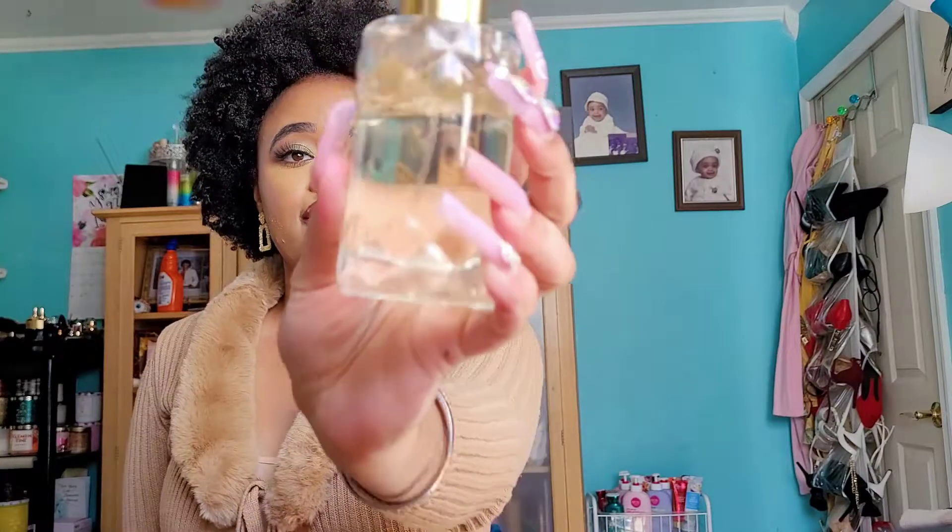Fumi did her thing with this perfume. If you don't know Fumi Monet, I can tag her TikTok and Instagram — you've probably seen her before. She's always talking about perfumes, whether it's cheap, affordable, niche, or designer. By the way, this is a 3.4 ounce bottle and I feel like it's worth the money.